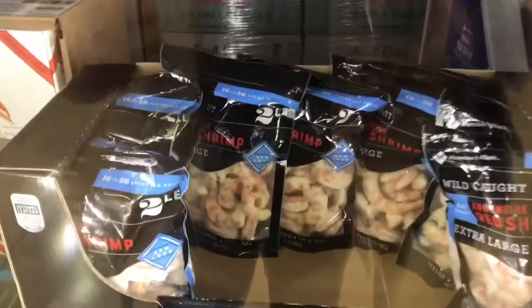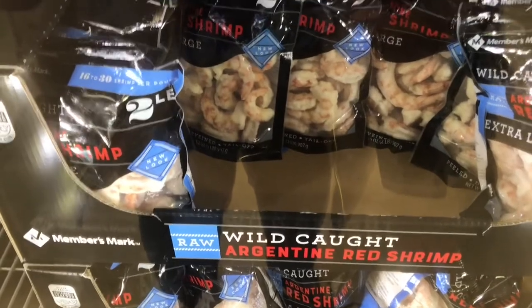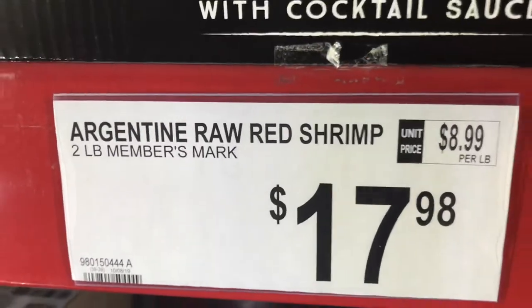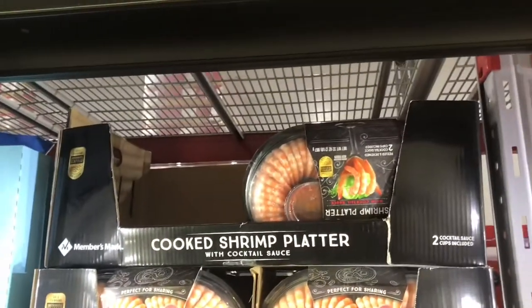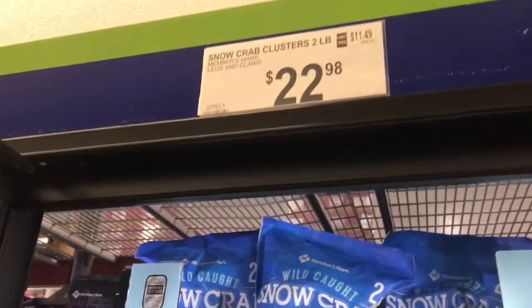These extra large Argentine red shrimp — if you don't know about these Argentine red shrimp, they are so good, I love those. And these are the extra large wild-caught variety at $17.98. We also got a two-pound bag of snow crab legs. You can kind of see what's in them — there's a little window in the bottom — and that bag is $22.98.